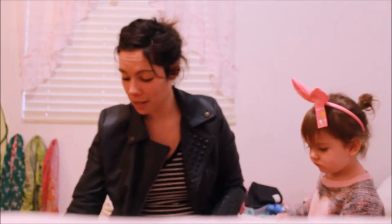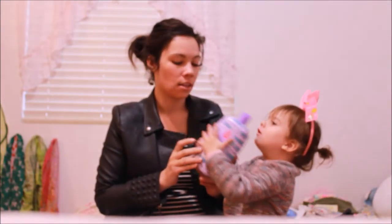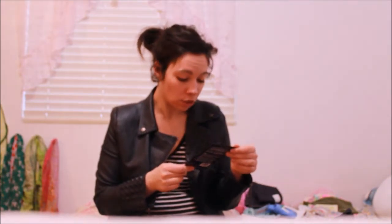Everything else I got is basically not for Aria. The only other thing we picked up for her was the Johnson and Johnson lavender bubble bath — she's basically used it since she was born. Then mommy got some special stuff. I got a few face masks. The first one is the 24 Karat Gold Radiance mask — I just wanted to try one of the gold masks, so I picked it up. It's by Miss Spa.